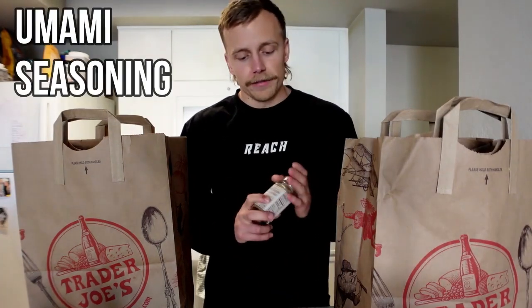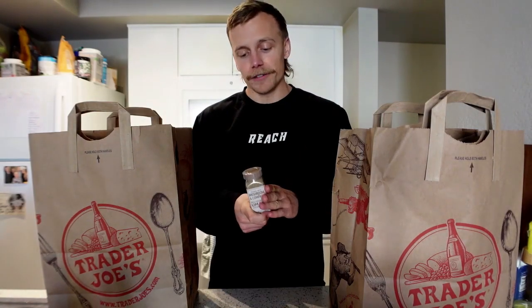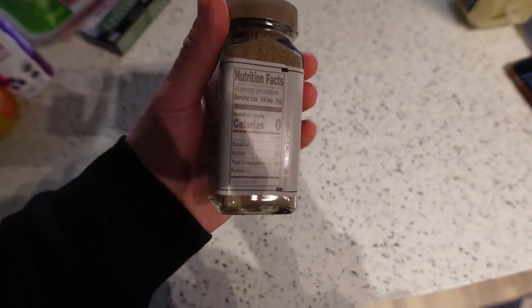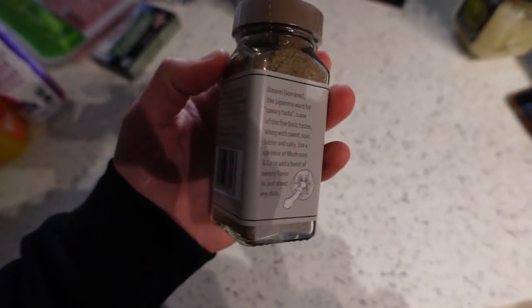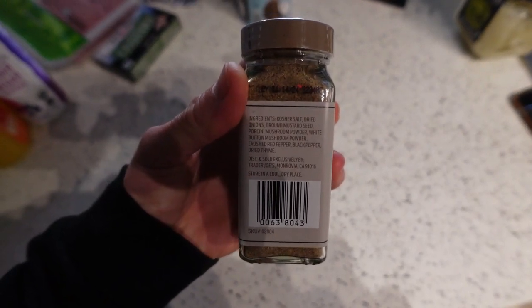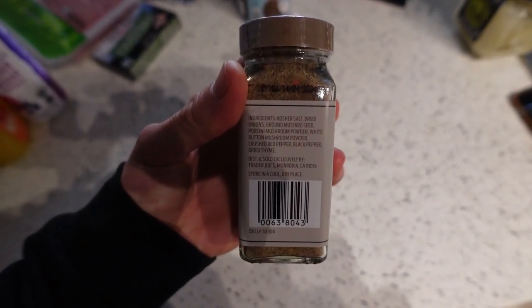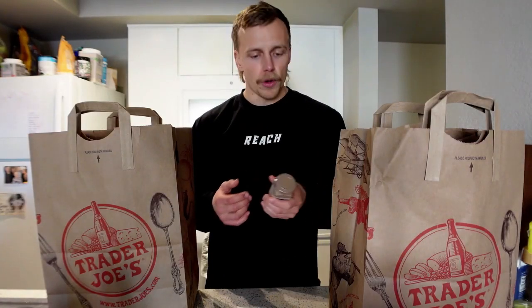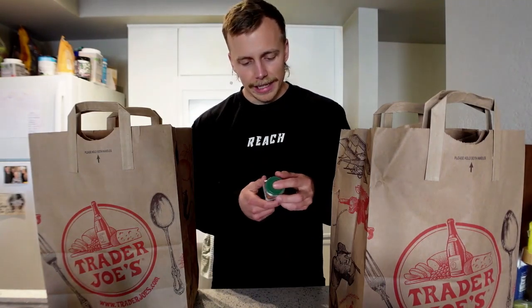Next we've got literally my favorite seasoning of all time — an absolute must. I have this on burgers almost every night. It's an umami seasoning, which is actually the fifth type of taste alongside sweet, sour, bitter, and salty. It uses salt, dried onions, ground mustard seed, porcini mushroom powder, white button mushroom powder, crushed red pepper, black pepper, and dried thyme. No preservatives, no acids, no added sugar — it's an amazing seasoning.